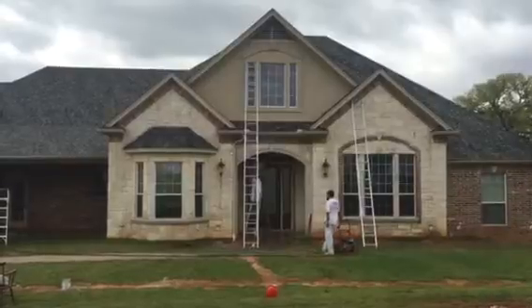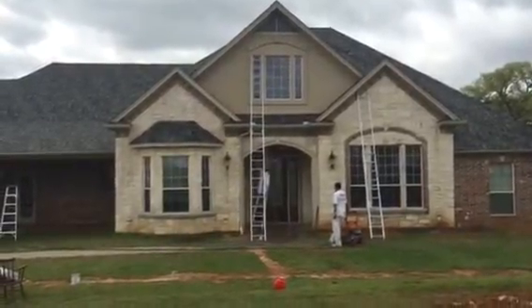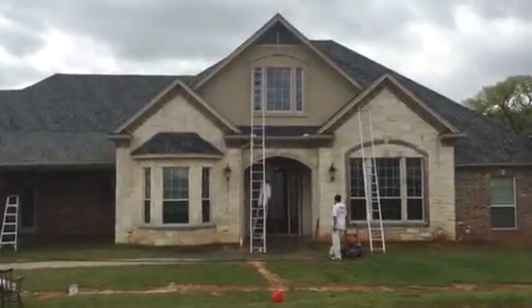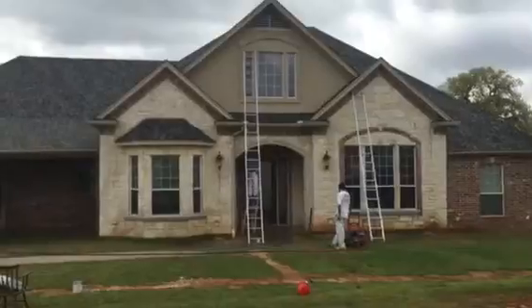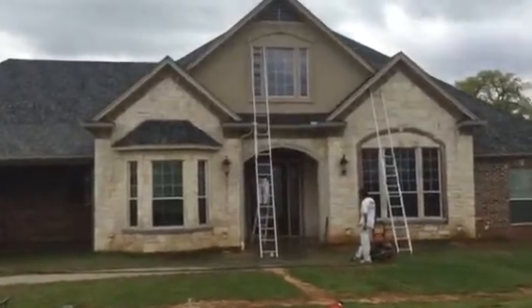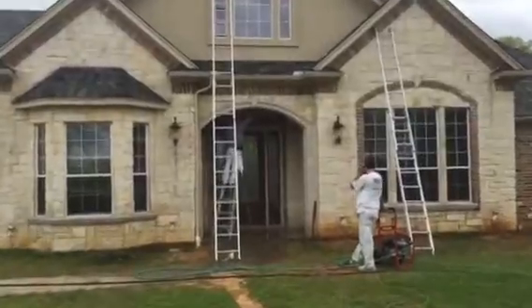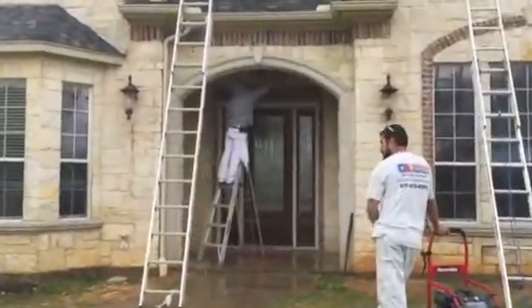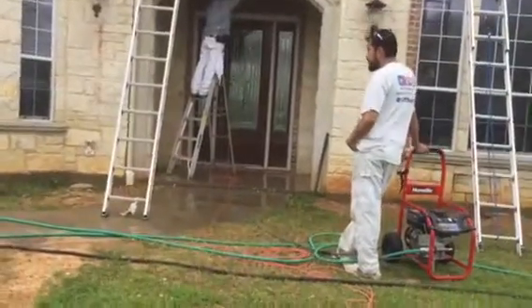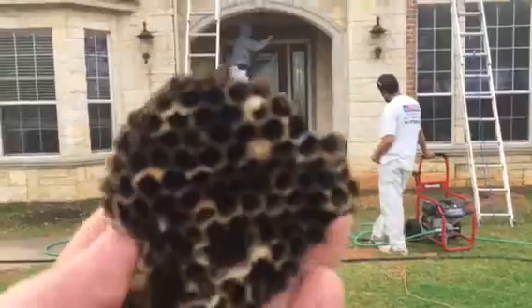Here we are in beautiful Rendon, Texas doing the power washing of this home's exterior. What we do when we power wash is get rid of all the loose dirt, dust, cobwebs, and even wasp nests and bird nests. But look right here in my hand — removed today, a wasp nest.